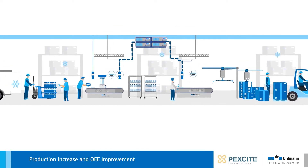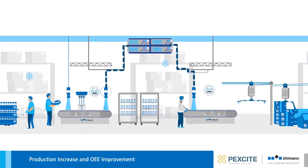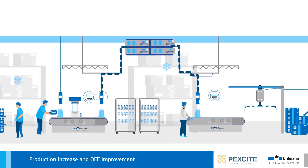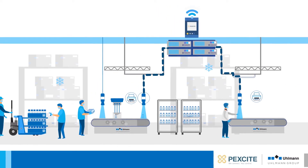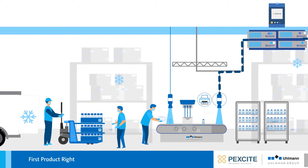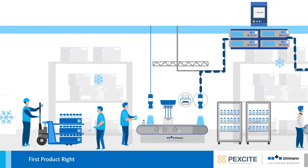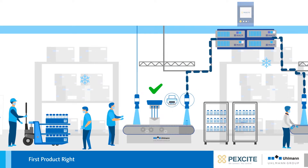Throughout the entire process chain, all components are linked via the supervisory control and can be accessed via the Ullman operating system Smart Control. Once the production process has been defined, it can be reused at any time. In the event of a product changeover, Ullman's digital solutions enable a quick changeover — everything works smoothly from the very first product. First product right.